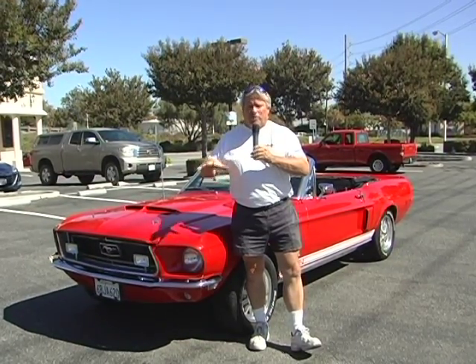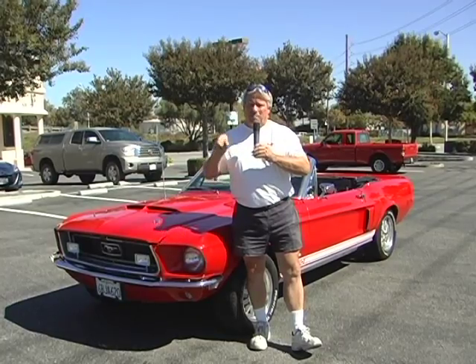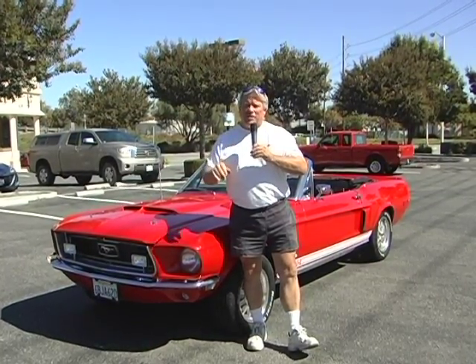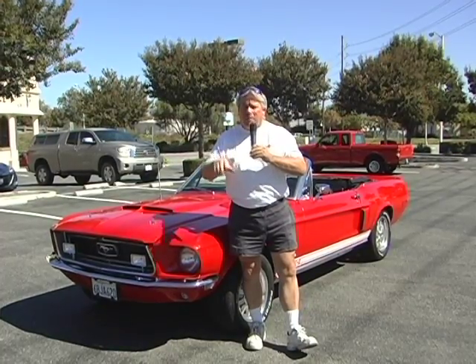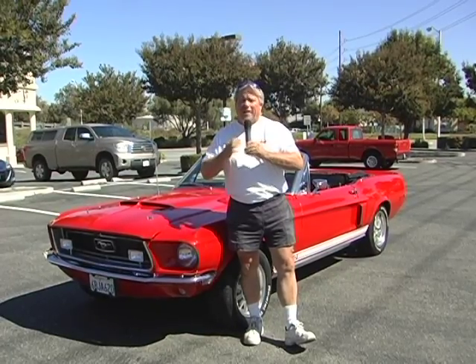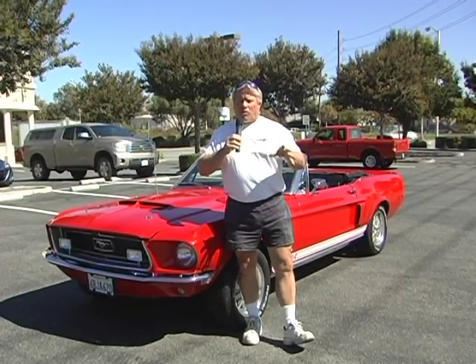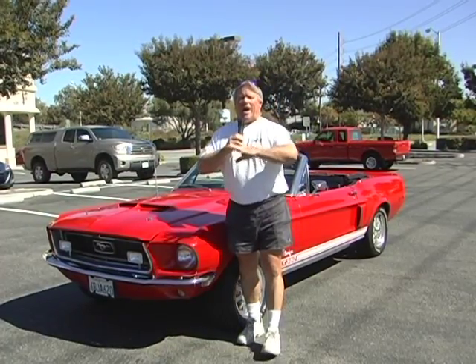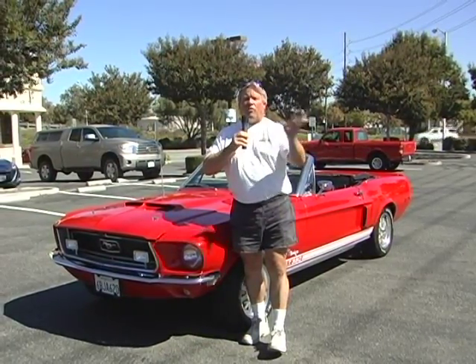They had three different body styles: the Mustang Coupe, the Mustang Fastback, and the Mustang Convertible. Back in '64 and a half through 1965 the body pretty much stayed the same. In '67 and '68 they put out a car called the California Special over and above all their other options.